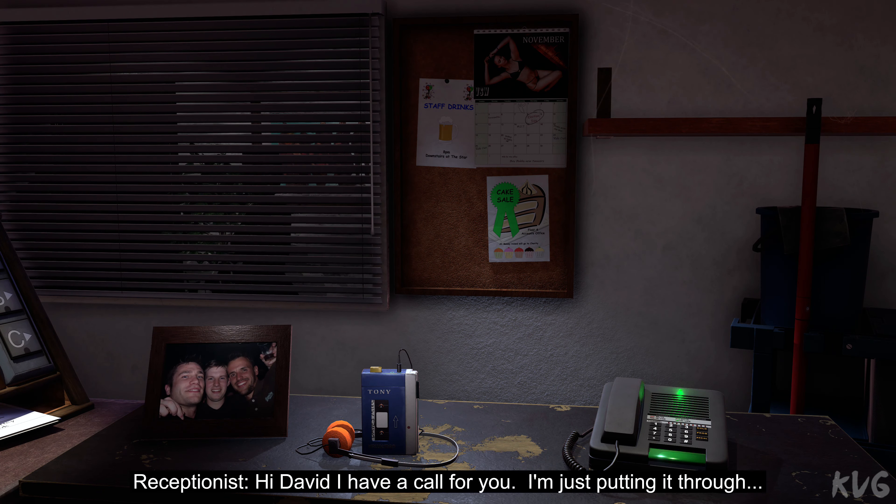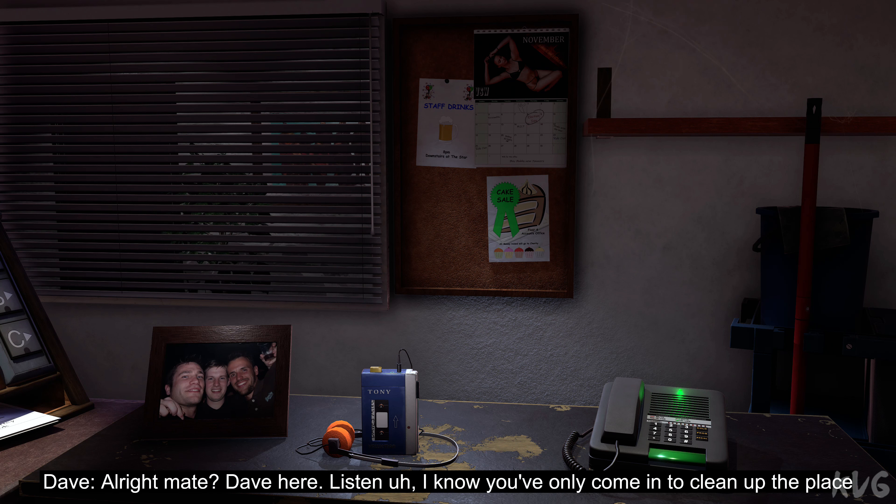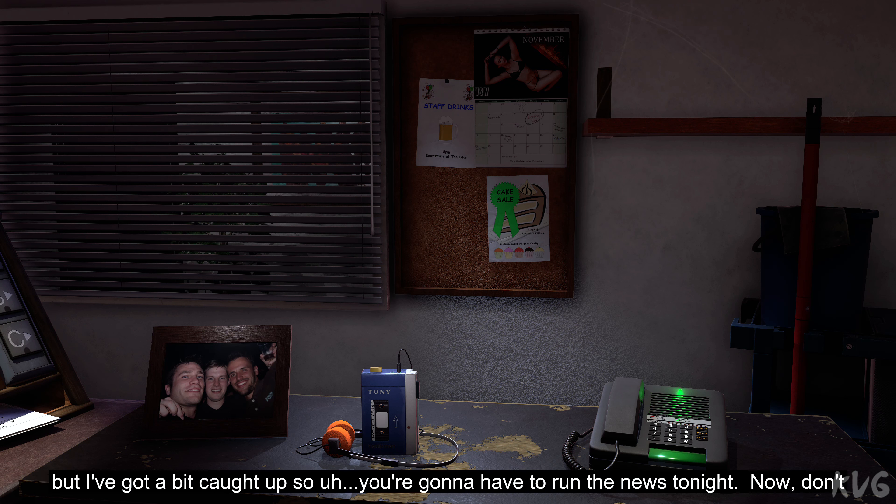Hi David, I have a call for you, I'm just putting it through. All right mate, Dave here. Listen, I know you've only come in to clean up the place but I've got a bit caught up so you're going to have to run the news tonight.